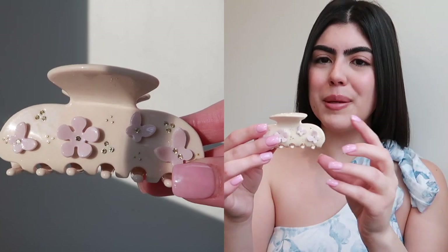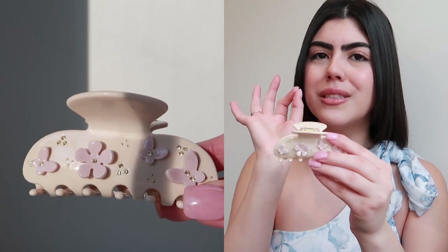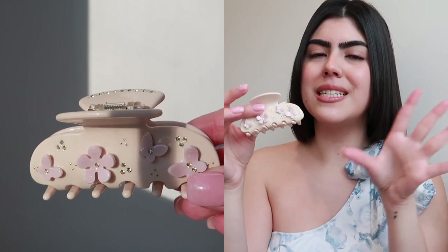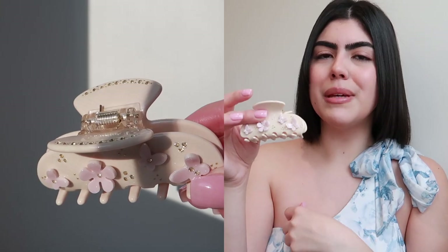The flowers are baby pink — they kind of stick out so they're not printed on — and they have little gold studs in the center. The top also has gold studs. Very dainty, very classic, definitely something that goes with everything because it's very neutral — a very subtle pop of pink.